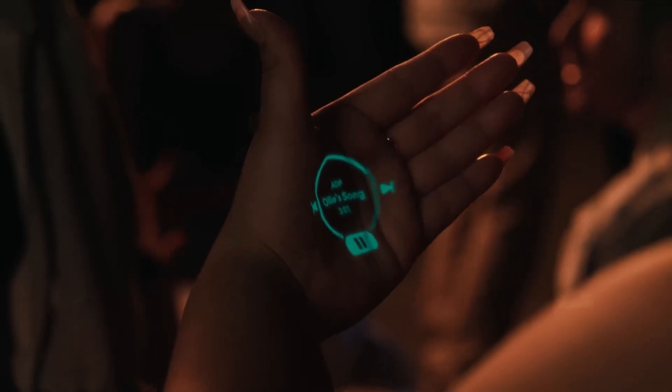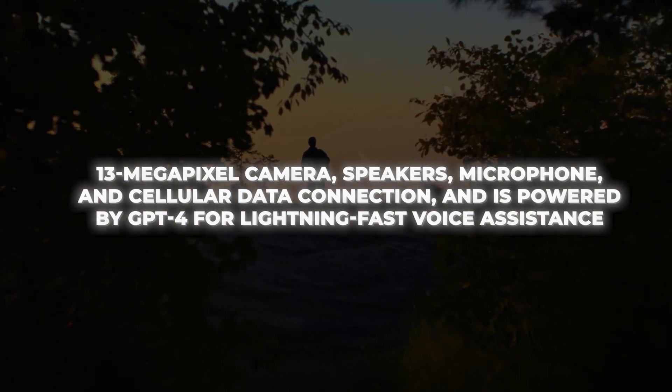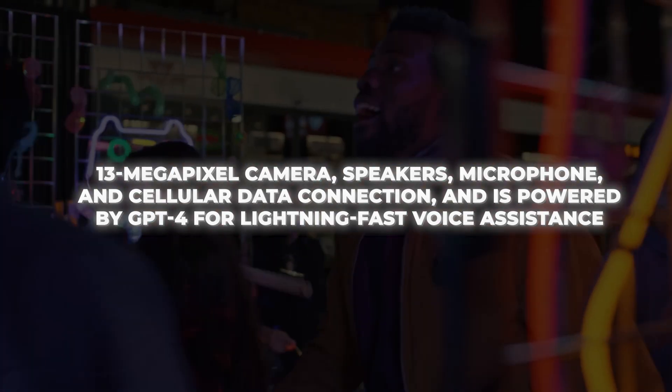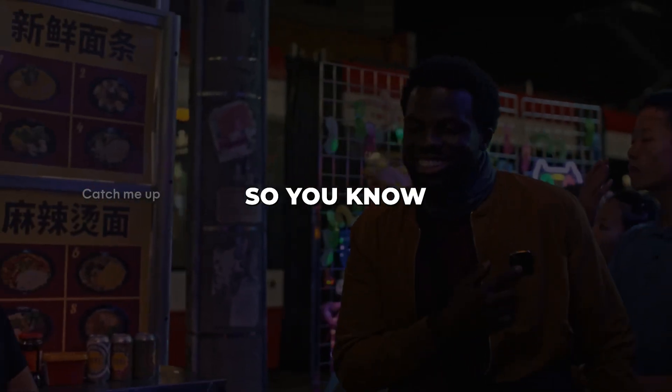It has a built-in 13 megapixel camera, speakers, microphone, and cellular data connection, and is powered by GPT-4 for lightning fast voice assistance. This is the same technology used in ChatGPT, so you know it's advanced AI.